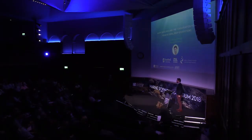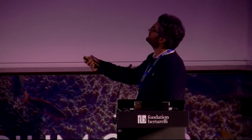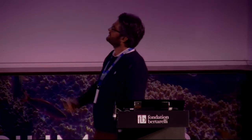Thank you very much, and thank you the Bertarelli Foundation for making this happen. I'm from Stanford University. I want to acknowledge also the other institutions working closely with me, like the ZSL and the Global Fishing Watch.